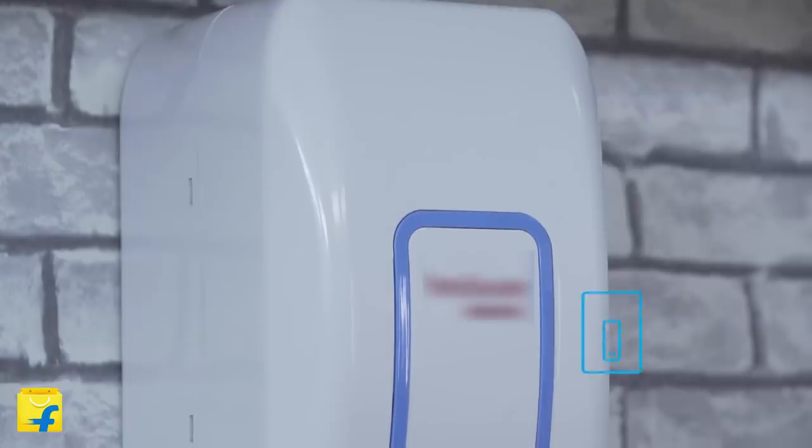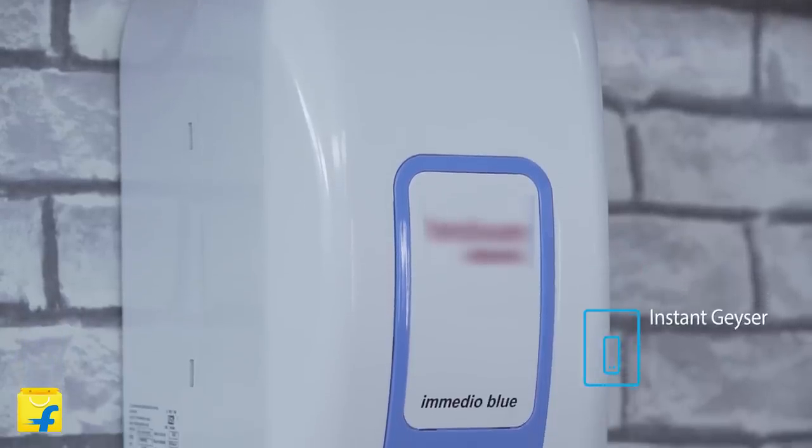Hello and welcome to Flipkart. I am Radhika Dang and today I am going to walk you through the new instant geyser which gives you hot water in record time.